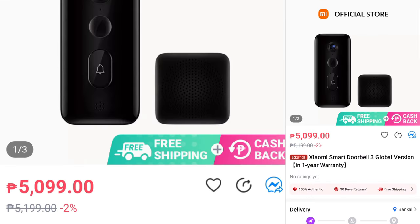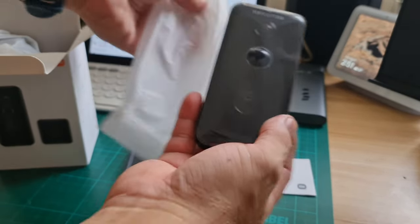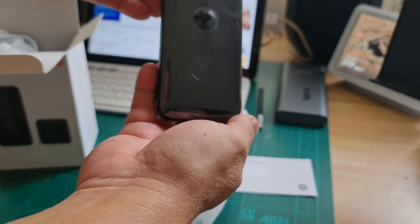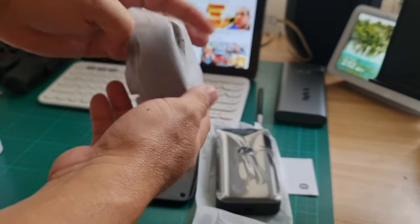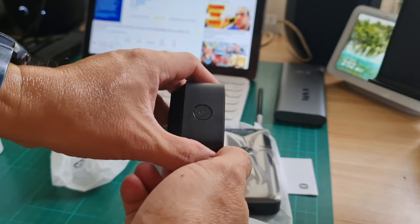Please support this channel by subscribing and clicking that notification bell. The Doorbell 3 is priced at $51.99 and there's a 2% discount so it's already $50.99, but still this is higher than what I purchased weeks ago. Although what I bought is a Chinese version, it only cost me $38.